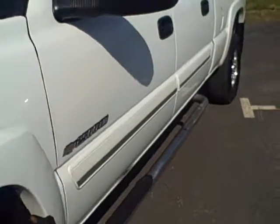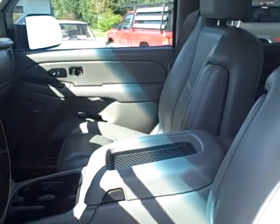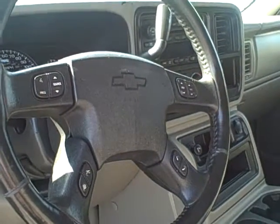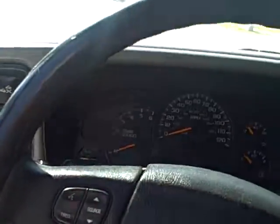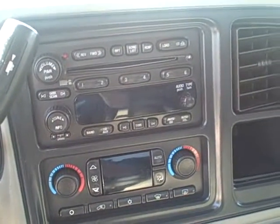Moving to the interior — as I mentioned before, you have dual power leather heated bucket seats, a console, shift on the fly four wheel drive, and steering wheel controls that include the radio and the driver information computer center. The cruise control is on a stick on the column. You have the entertainment center with a six disc CD changer, dual zone climate control, power outlets, cup holders, center console, and the truck features a Bose sound system.